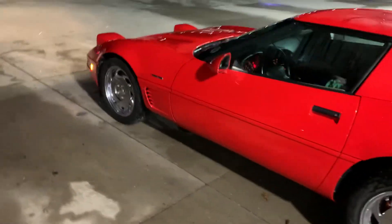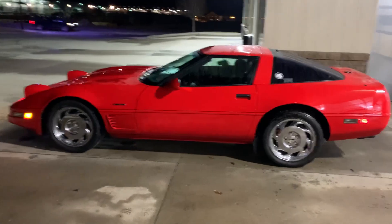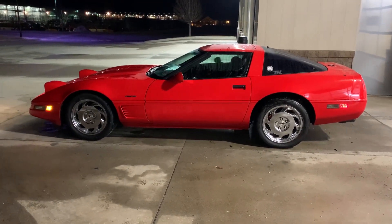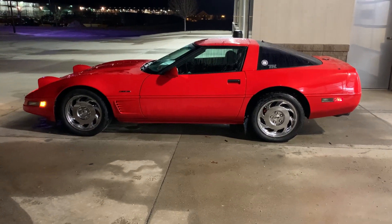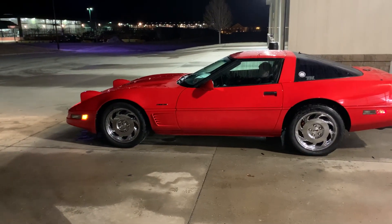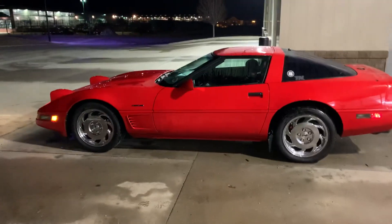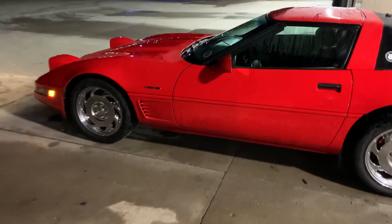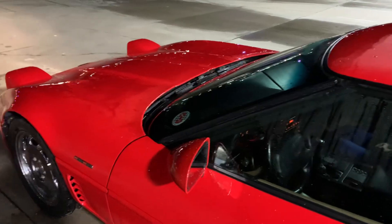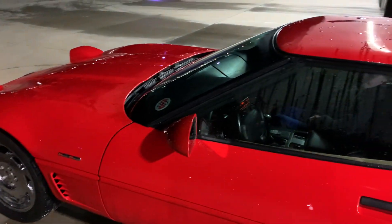Gorgeous. One of the happiest purchases I've ever made is this car right here. My RX-7s are fantastic as well, but when it comes down to brass tacks — price per enjoyment, price per smile — this right here, you just get in it and go. If you have the opportunity to buy a Corvette like this, I'd say do it, even if it's not an LT4. Fantastic car.